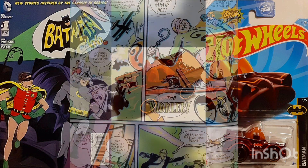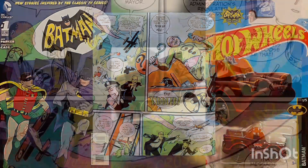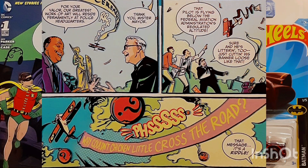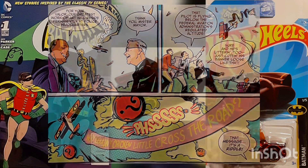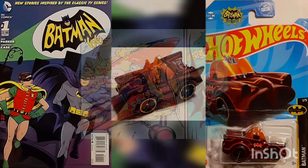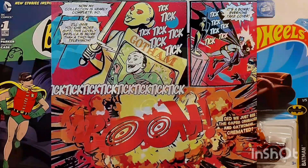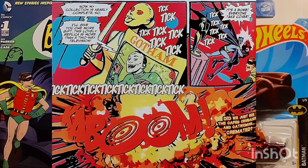A freshly escaped Riddler embarks on a new crime spree, targeting the works of sculptor and riddle enthusiast Oscar Vilkoop. While Batman and Robin are unable to stop him from stealing two of Vilkoop's statues, they gain an uneasy ally in the recently paroled Catwoman, whose nightclub the Riddler had used as a red herring for one of his riddles, and then bombed on a whim.